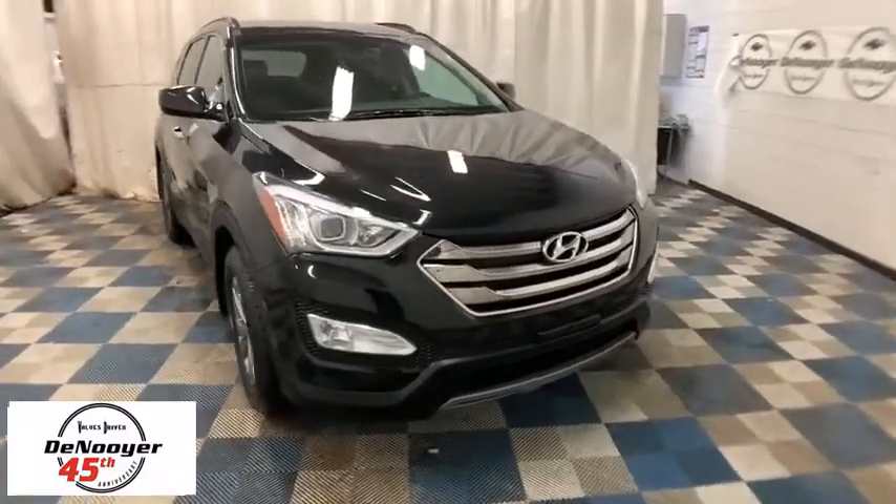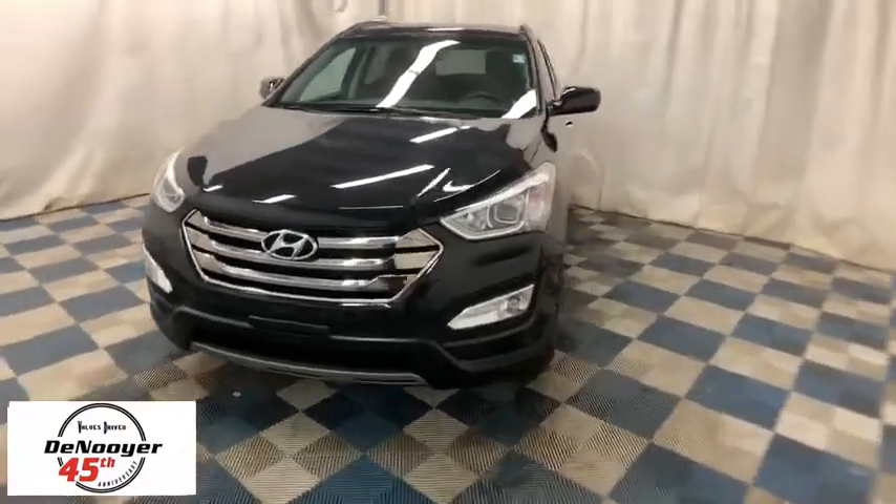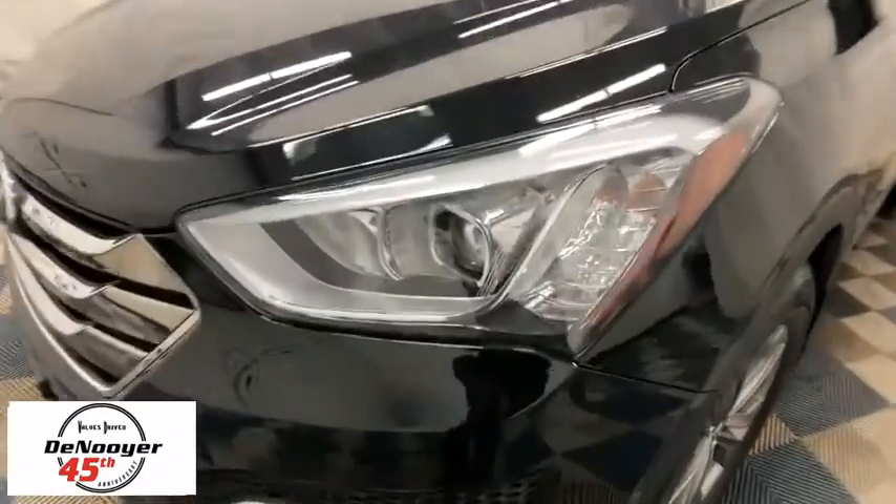The 2016 Hyundai Santa Fe. Style, quality, performance, value. Need we say more? This vehicle has less than 65,000 miles. Here are some of this vehicle's great options.